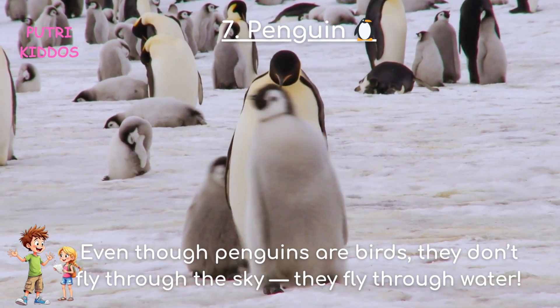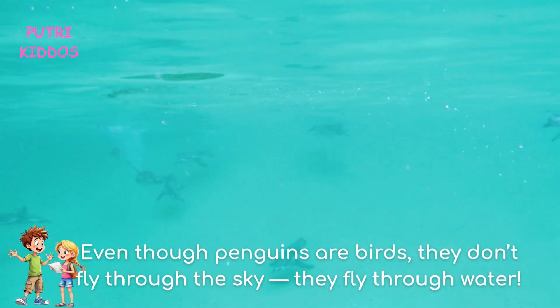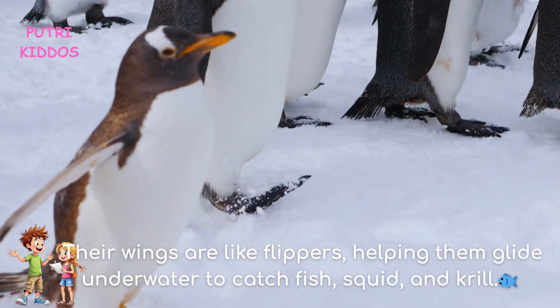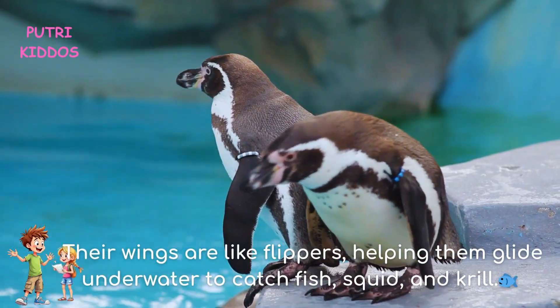Seven: Penguin. Even though penguins are birds, they don't fly through the sky — they fly through water. Their wings are like flippers, helping them glide underwater to catch fish, squid, and krill.